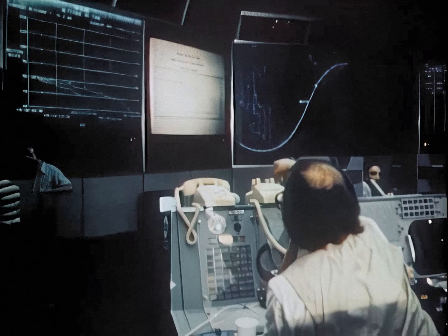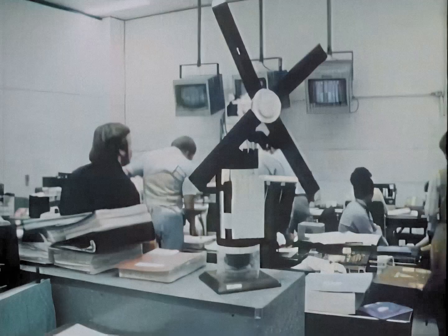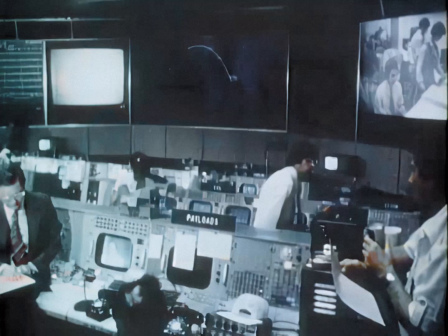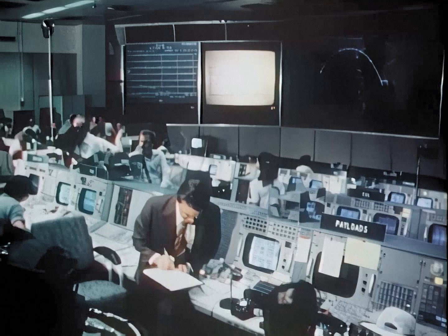Early in the year it became apparent that the 77-ton space station would re-enter the atmosphere in the summer. Skillful manipulation of Skylab's small amount of maneuvering capability, combined with good fortune, resulted in debris reaching the surface in the Indian Ocean and in sparsely populated areas of Australia, causing no damage or injuries.